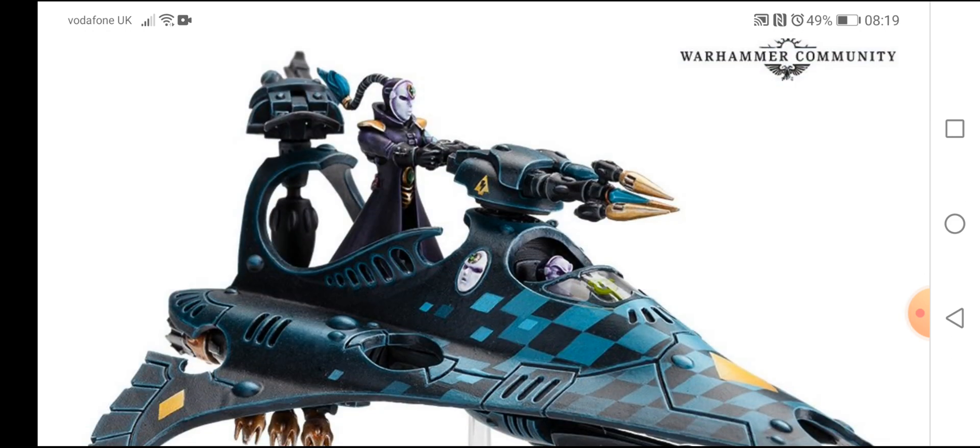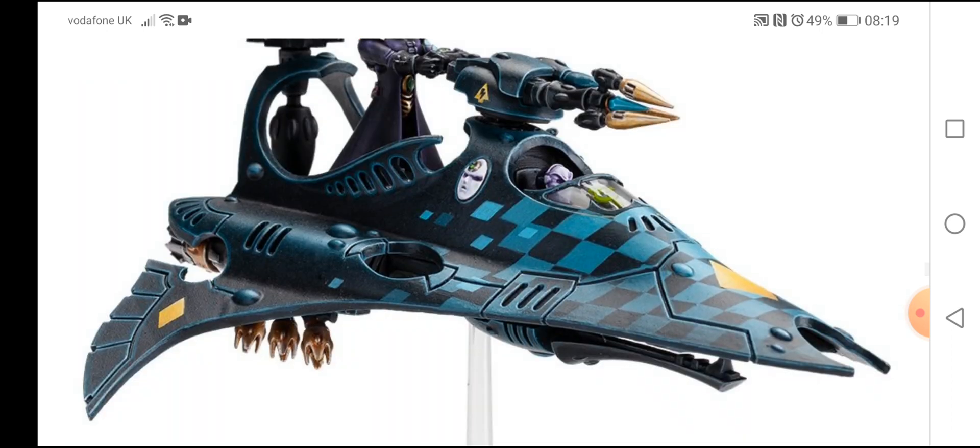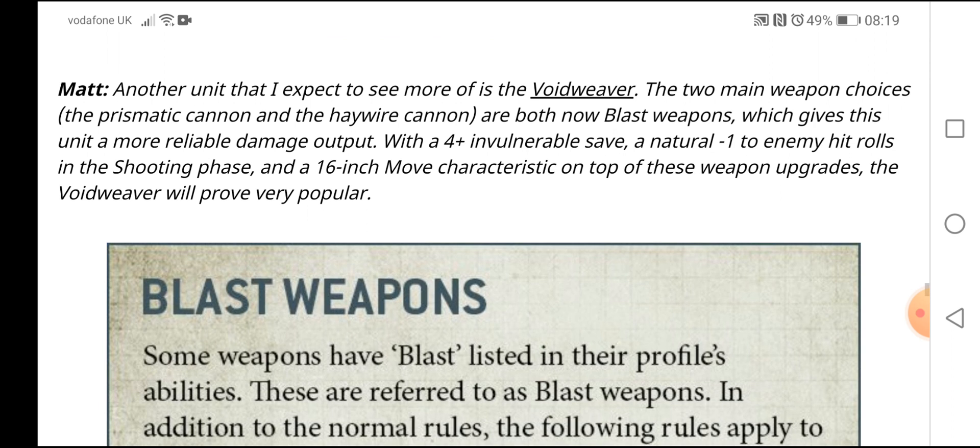Next we have the Void Weaver — once again with that great checkered color scheme. I love seeing stuff like this; it's an amazing looking model with an amazing paint scheme.